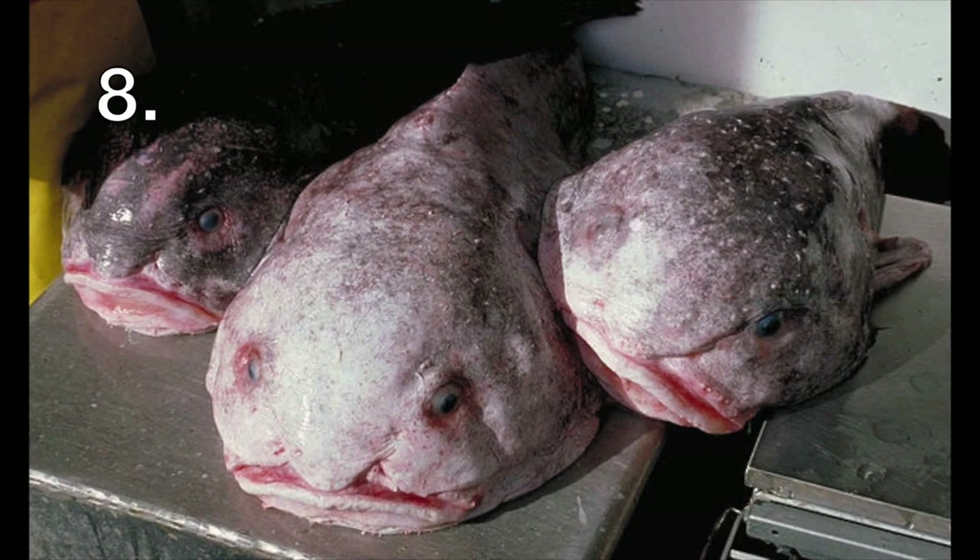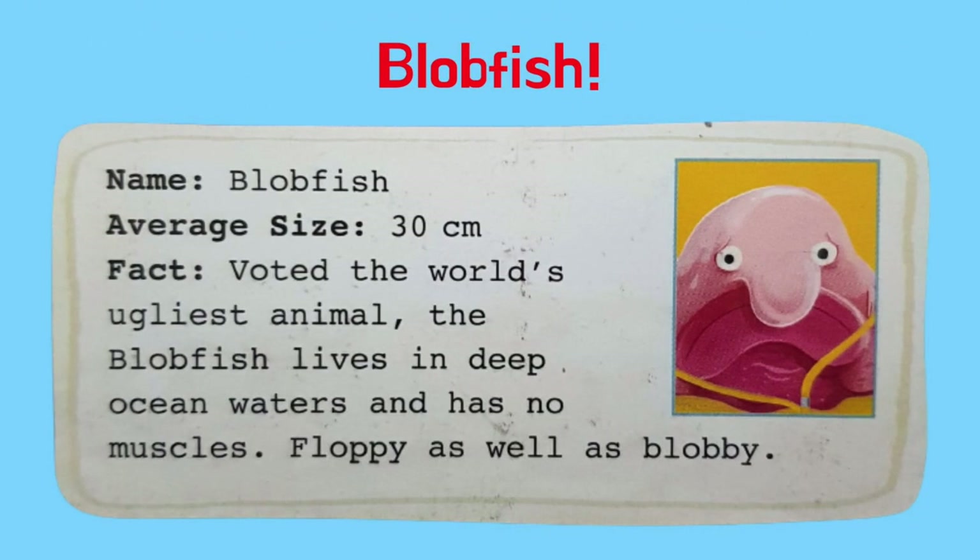What animal is this? It's a blobfish. The blobfish was voted the world's ugliest animal. The blobfish lives in deep ocean waters and has no muscles. Floppy as well as blobby.